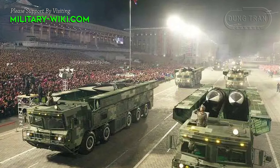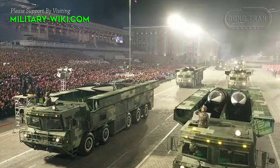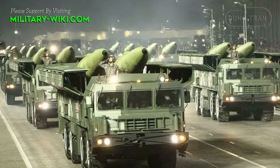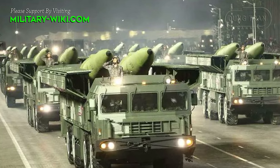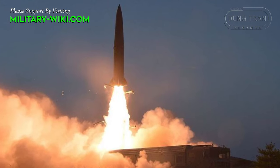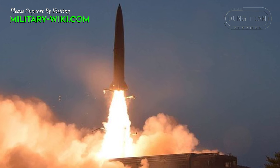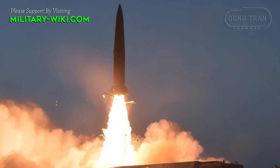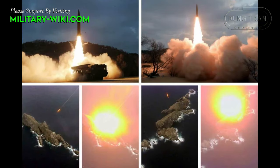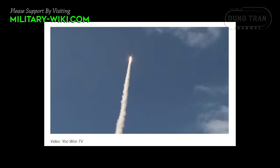The KN-23 missile is approximately 7.3 meters long with a diameter of 0.9 meters. It can carry a nuclear, chemical, or conventional warhead weighing around 500 kg. With a range of 600–700 km and a circular error probable of 5–30 meters, the missile is notably accurate. This single-stage solid-fueled missile surpasses the capabilities of North Korea's earlier KN-02 missile, which has a range of only 100 to 120 km.